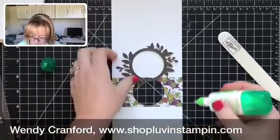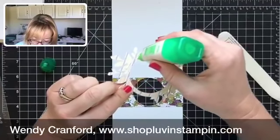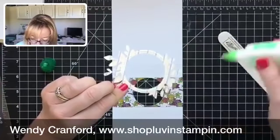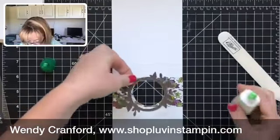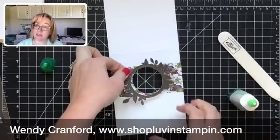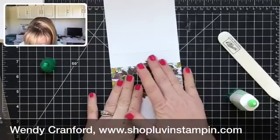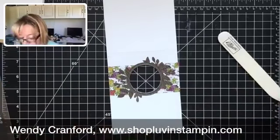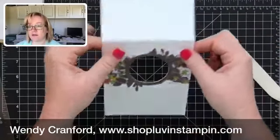I've got my hole cut out. Now I take my frame and some glue — I love this Tombow Mono glue, and Stampin' Up does sell it too. I'm not putting glue all over my leaves because I want some of them to poke up and stick out — some coming out the top, some out the bottom. So I'm placing this circle a little cattywampus. Now I've got the front of my card with a little hole — peekaboo!